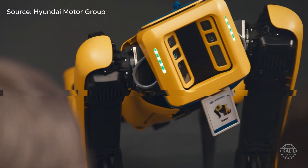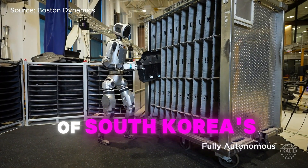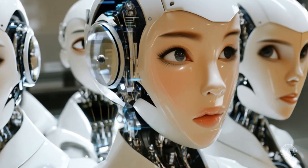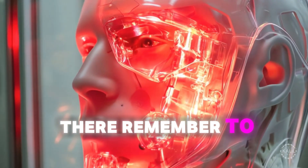With Hyundai's acquisition of Boston Dynamics, the world-famous Atlas humanoid robot is now part of South Korea's expanding vision. All signs point toward a future with South Korea's robots seamlessly integrated into industries worldwide.